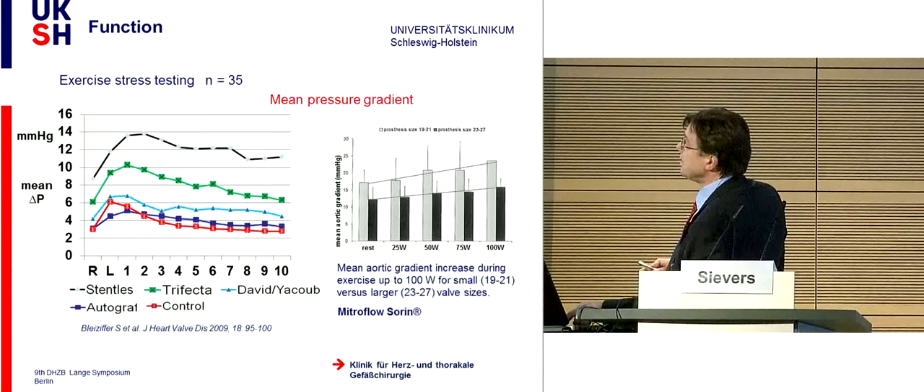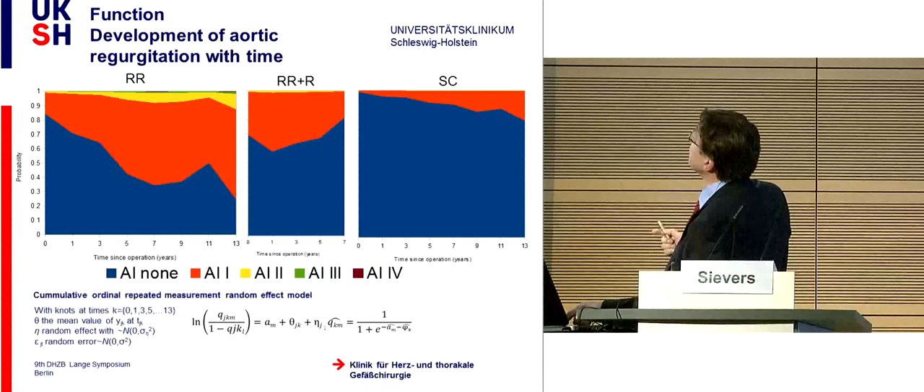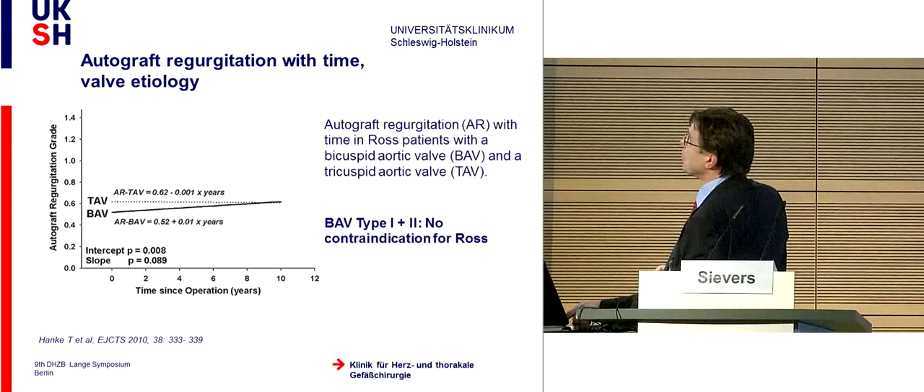Now we come to function. The Ross patients after stress testing at 100 watts show no difference from normal—even better than the David and Yacoub operations, and better than third-generation bioprostheses, with a mean pressure gradient of 10 mmHg after exercise. The hemodynamics are quite good. Looking at long-term development of regurgitation over 13 years, there is some increase in the subcoronary technique but only aortic insufficiency grade one. Results are much worse with root replacement without reinforcement; with reinforcement, development of aortic regurgitation is not bad. There is no difference between tricuspid and bicuspid aortic valve—bicuspid is no contraindication to the Ross operation.